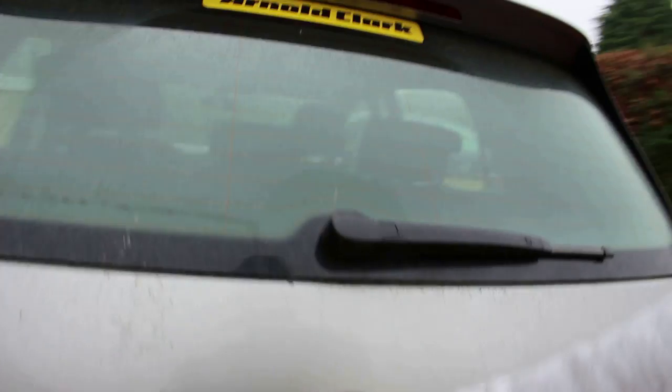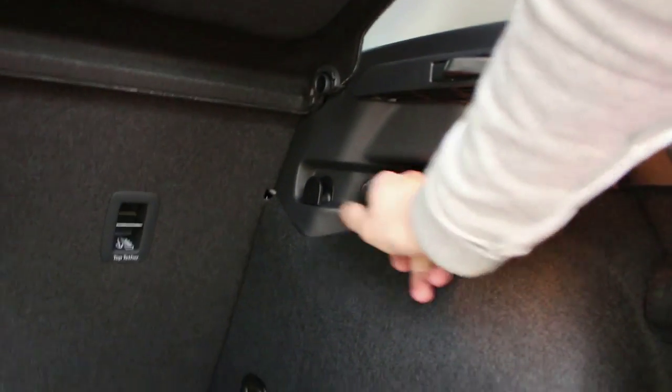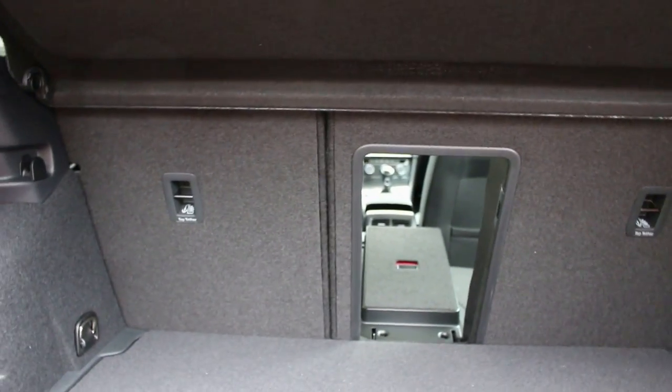Looking at the boot space, the facelift hasn't changed anything there — you've still got your spare wheel underneath, and the same big flat load area that the Golf is known for. There's an easy low lip, a wide usable space, tie-down hooks, a power outlet on the right-hand side, and a ski hatch in the middle which can be operated by pushing it through. It's a car of many talents.